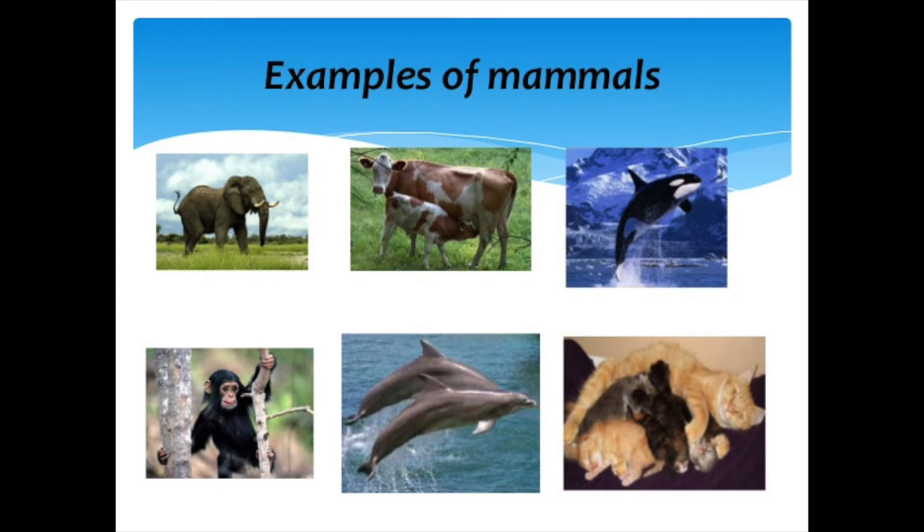We stink. We have always stunk. Because you and me, baby, we ain't nothing but mammals. The most offensive area: the armpit, or the axilla.